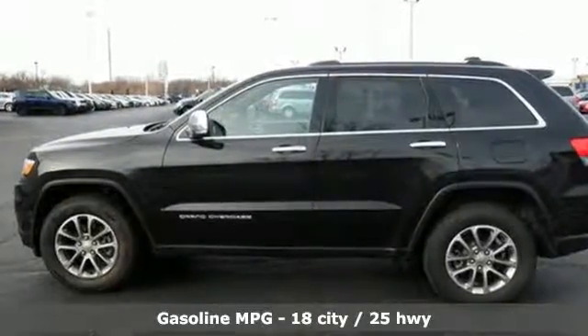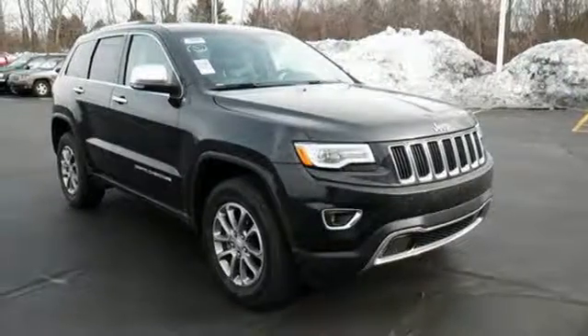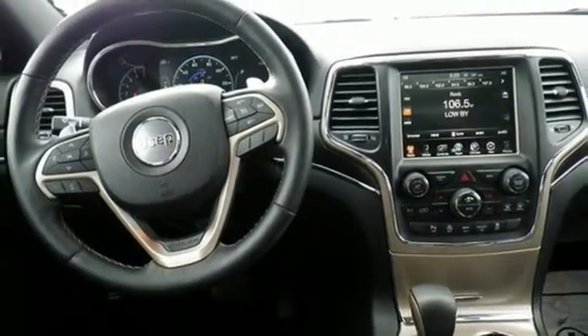You'll have maximum flexibility for cargo thanks to the 60-40 split rear folding seat and cargo tie-down loops, so your adventure begins without compromise. The versatile interior is equipped with a touchscreen display, dual-zone climate control, Uconnect, and Bluetooth. Safety is ever-present with Hill Start Assist and Trailer Sway Damping.